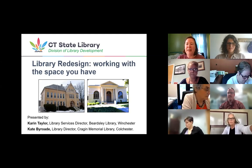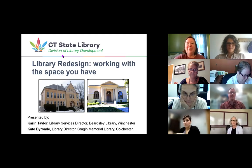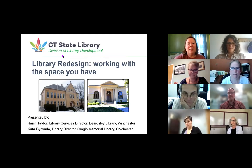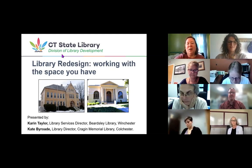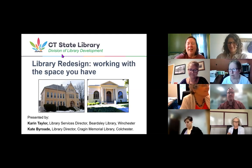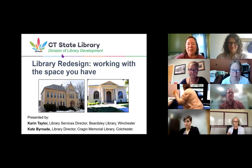We have two presenters today. Karen Goodell became the director of the Beardsley Library, serving the towns of Hampstead, Colebrook, and Winchester in 2011. Prior to that, she served as the head of children and youth services at Beardsley for four years. In her 10 years as director, the library has undergone renovation, repurposing and reinvention of every room in the 123-year-old building. And Kate Byrode has been the director of the Cragen Memorial Library for over 11 years.